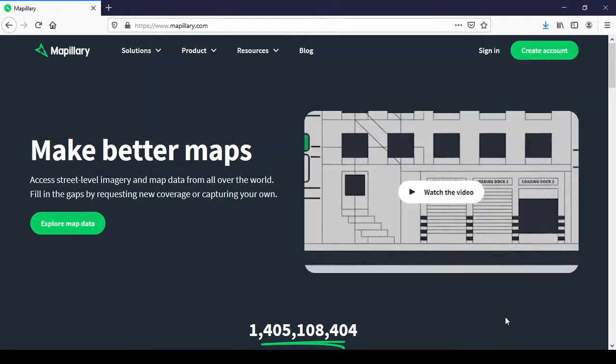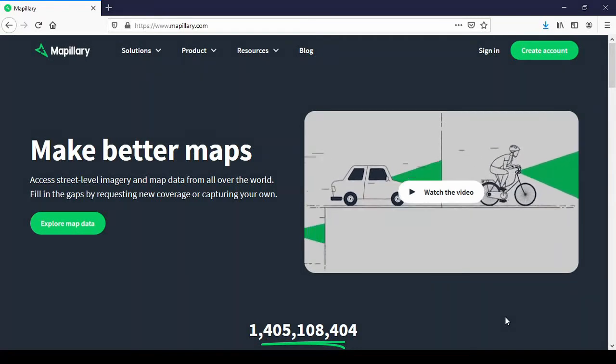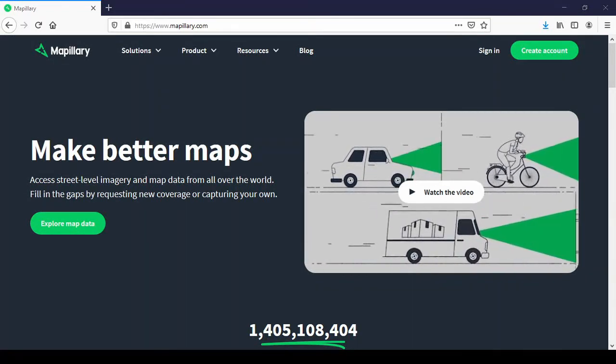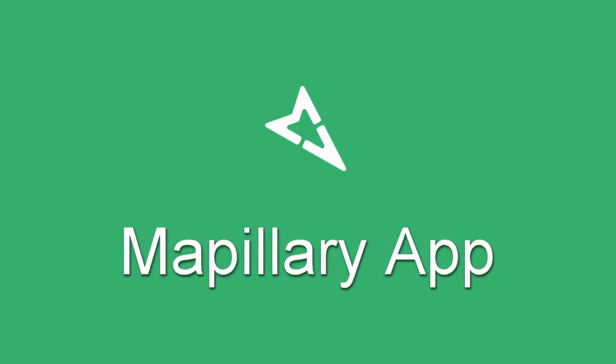It comes as an app for Android or iPhone and can be downloaded wherever you download your apps. You can use it walking, cycling, driving and even kayaking. I would suggest you familiarize yourself with the app before you set out, so you don't have to block the sidewalk or sit in the car with the engine running.